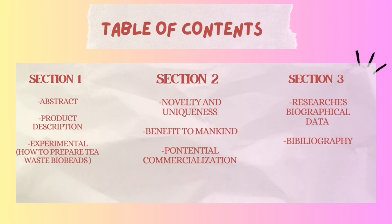There are three sections of contents. Section 1 consisted of abstract, product description and experimental. Section 2 consisted of novelty and uniqueness, benefit to mankind and potential commercialisation. And last but not least, section 3 consisted of researchers' biographical data and bibliography.